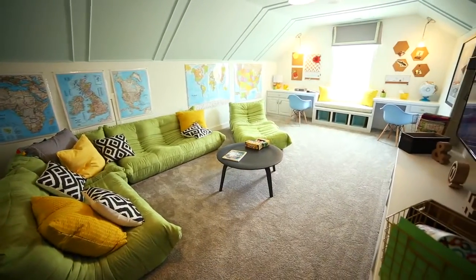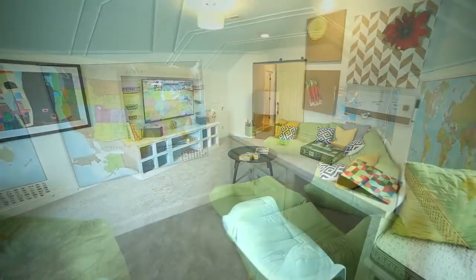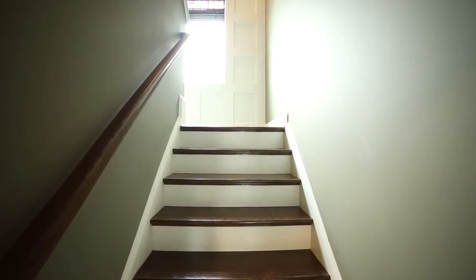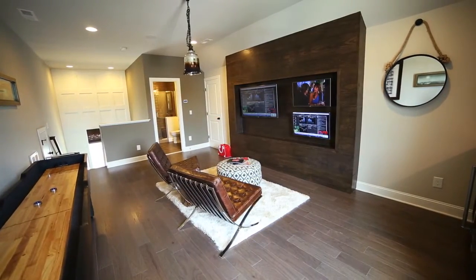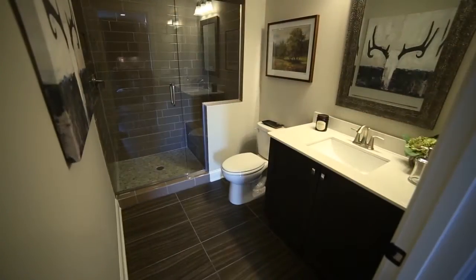The large bonus room is outfitted for work or play with built-in desks and storage. A finished third-floor walk-up offers even more flexible space, great for media or games, with its own built-in beverage bar and even a full bath.